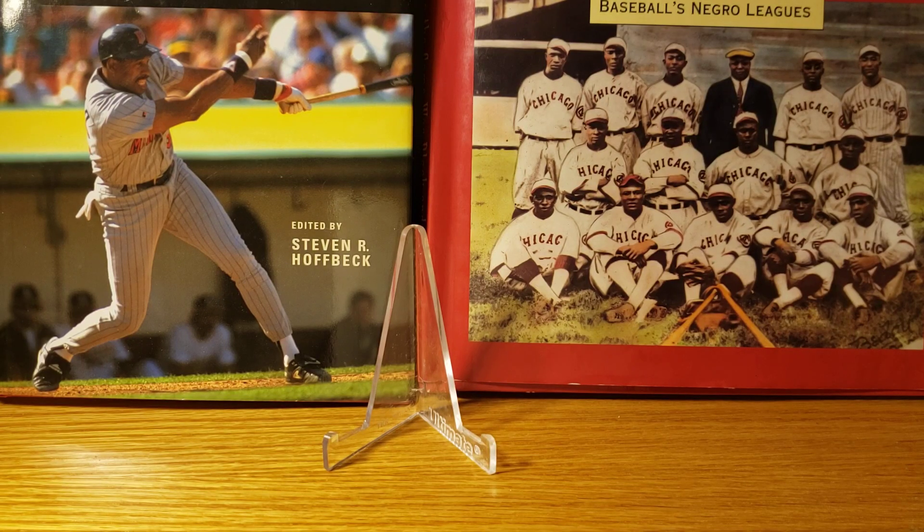Hello and welcome. This is Stuke and today we're reviewing my 1953 Johnston Cookie Milwaukee Braves set. This set was available in packages of Johnston cookies — you would get one cookie per package — and you could also order them from the factory. They are black and white cards that were colorized; they are not color photos. It's a 25-card set.